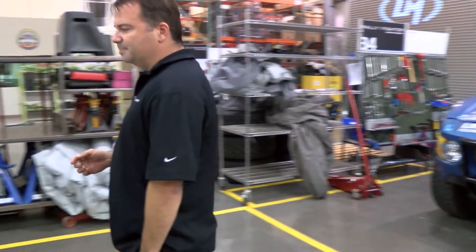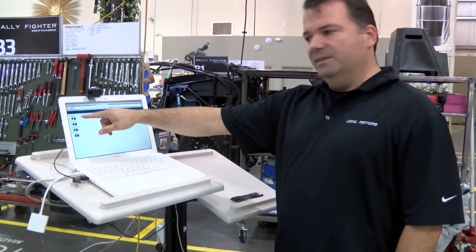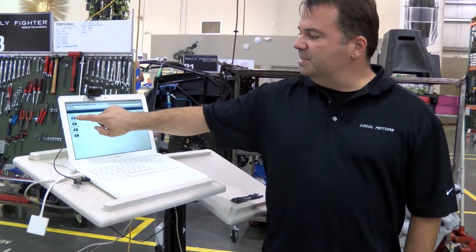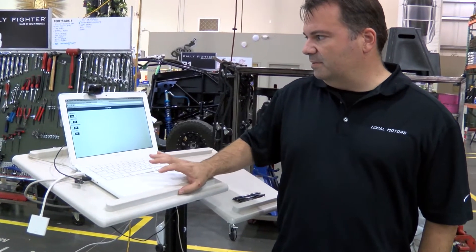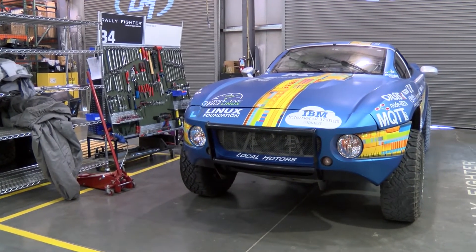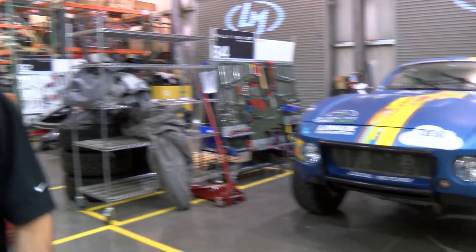I've got the console over here and I can actually show how this thing works. Here you can see the basic functions we can control: headlights, hazard lights, windshield wipers, and door locks. If I hit the headlight button here, they pop on basically instantly — same thing with off, it's very fast. We're showcasing the MQTT protocol, which is a very low latency protocol.